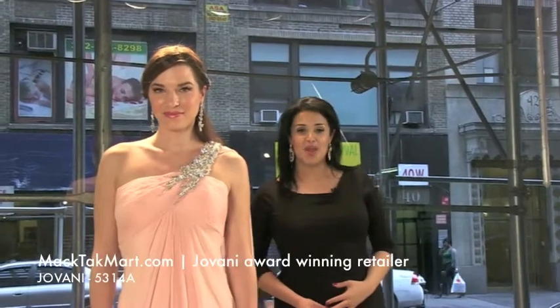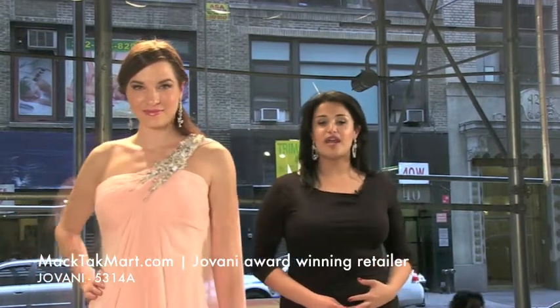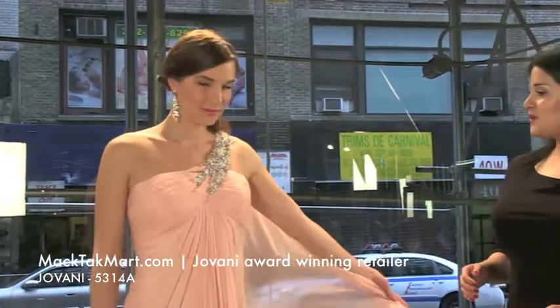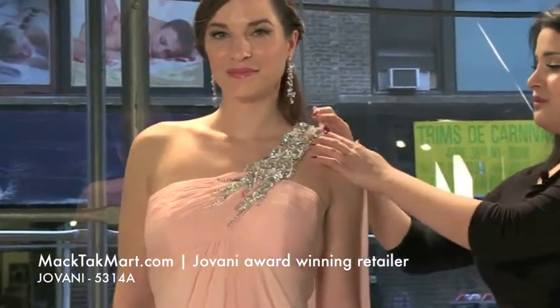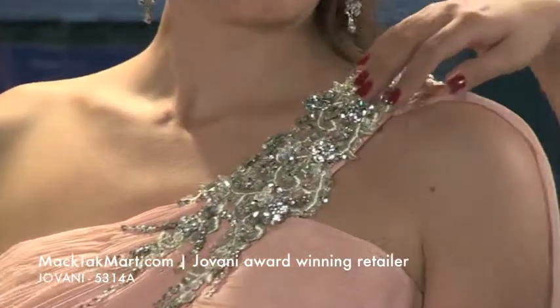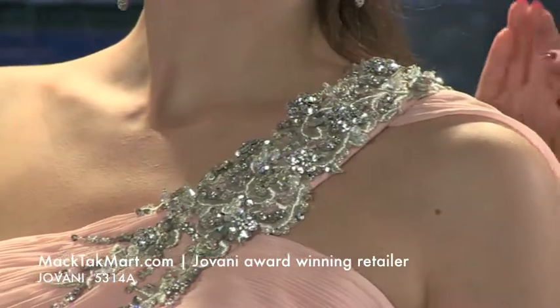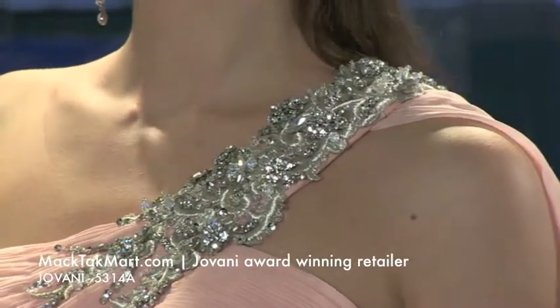Welcome to MagTag TV. We're here to present the new collection of Giovanni Couture, style number 5314A. It's this very luxurious dress in color blush — absolutely gorgeous. I love the neckline here; it's a one-shoulder design. If you really pay attention, you'll see the beautiful design that Giovanni Couture is very famous for, with very luxurious material used on the embellishments.